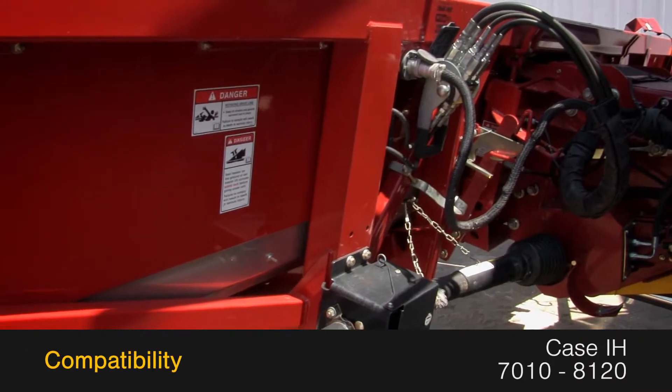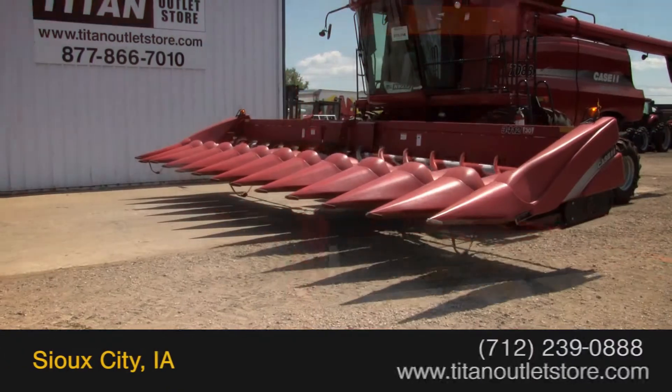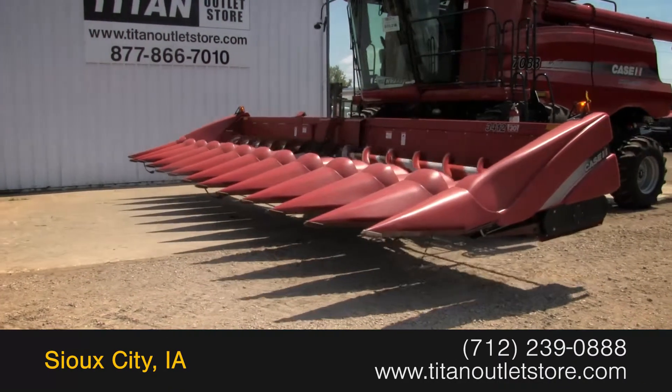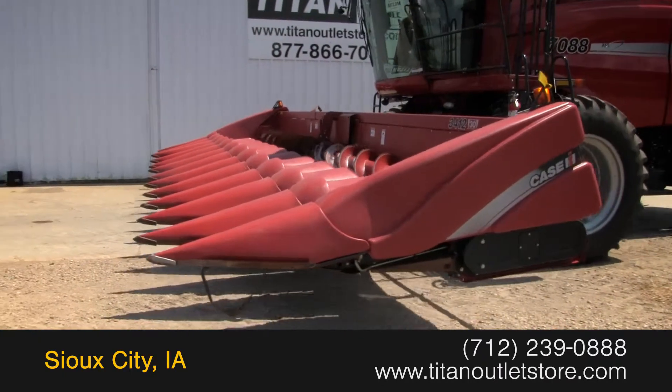This corn header is compatible with Case IH 7010-8120 combines. For more information on this Case IH 3412, contact our sales team at the Titan Outlet Store.